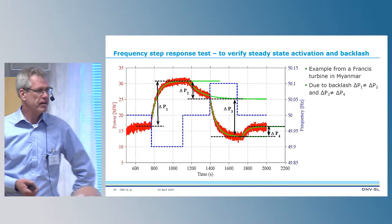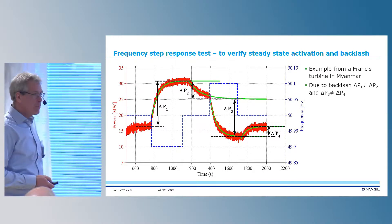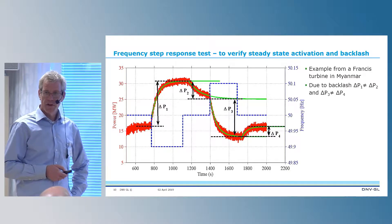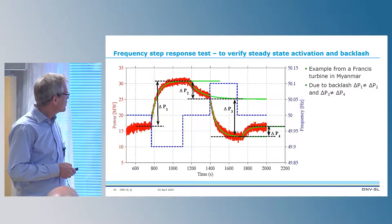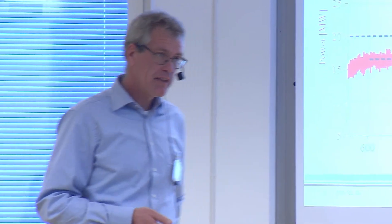The other important thing I wanted to highlight is backlash. This is a test from Myanmar where we tested seven different hydro units. We perform a step in frequency — the blue one — and then up. If we shouldn't have any backlash, the power increase delta P1 should be exactly equal to delta P2. We can see here there is quite a big difference, and the same occurs going in the other direction. This is a typical example of backlash, using guide vane as feedback signal.